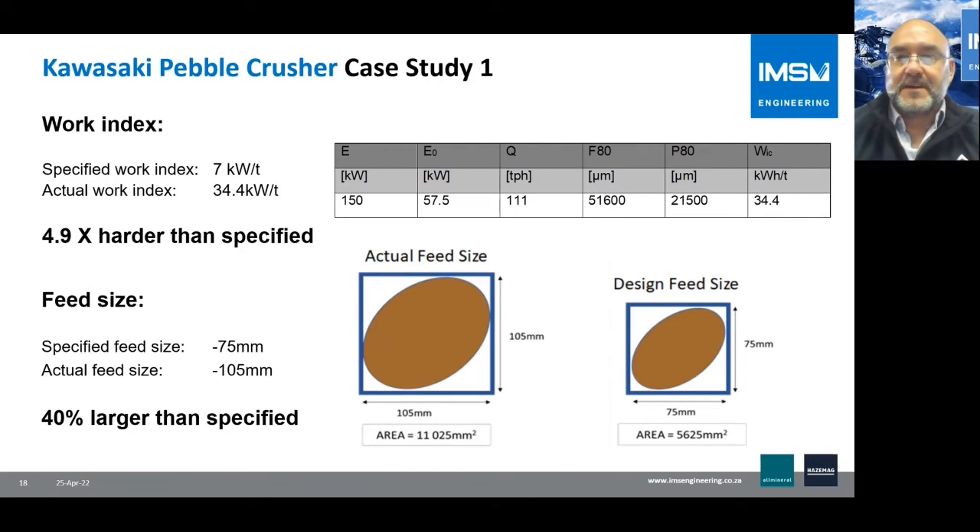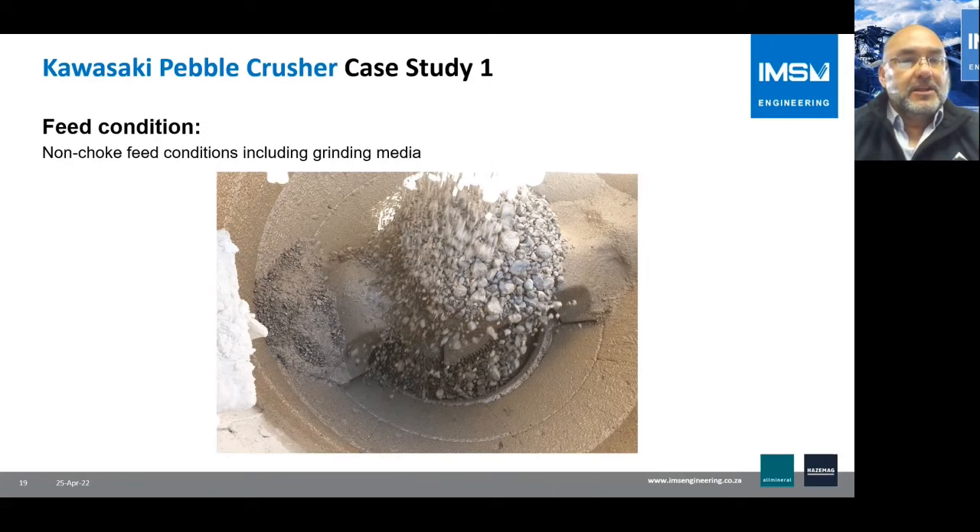This illustrates the kind of challenge where the hardness of the material is not always known and is often specified as a so-called normal rock — but these are pebbles. Additionally, the feed size specification was 75 millimeters, while the actual measured feed size was 105 millimeters — 40% larger than specified. It was also specified that the crusher would not always run in choke feed conditions and could include grinding media.